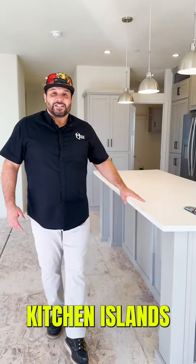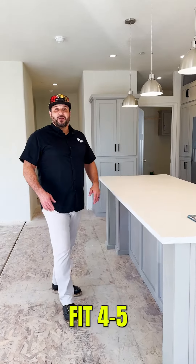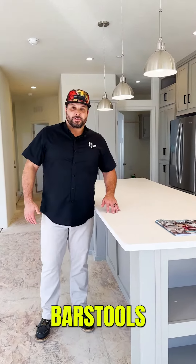This is one of the largest kitchen islands that you're going to see in a manufactured home. You can easily fit four to five bar stools.